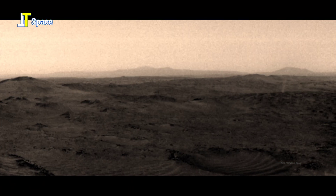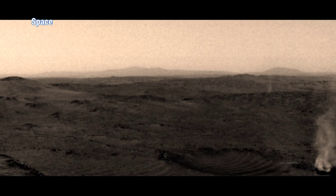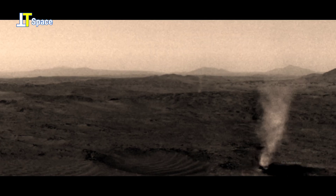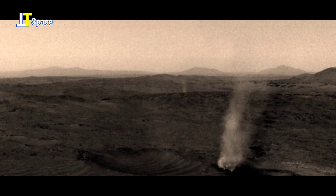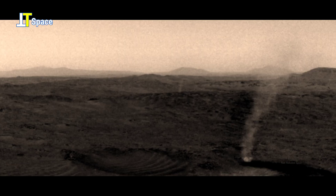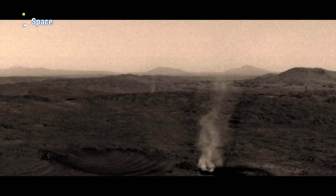NASA's Perseverance rover has captured striking footage of what appears to be a dust devil sweeping across the Martian surface — a swirling column of dust powered by warm air currents rising through the planet's thin atmosphere.